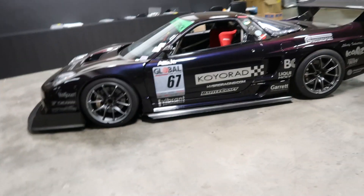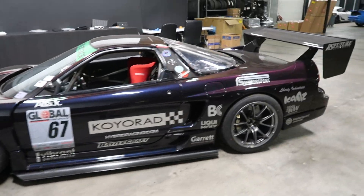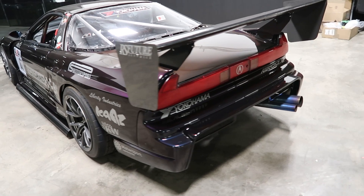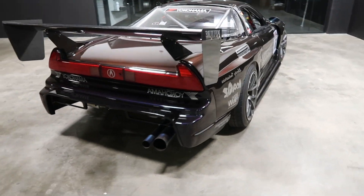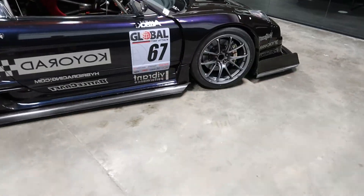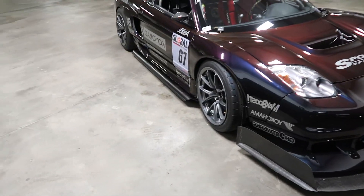Hello everyone and welcome back to the channel. We are here for an update on the NSX, and as you can see, it is essentially the same. It's been untouched since it left Atlanta for a couple of reasons — primarily because of some commitments we had. D-Sport shot the car, and then we had Fuel Fest with Yokohama at their booth last weekend, so we wanted to leave the car together for that. Yokohama has been an amazing partner, so I wanted to have the car available to them.